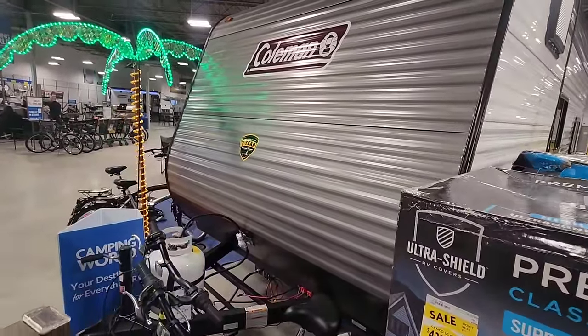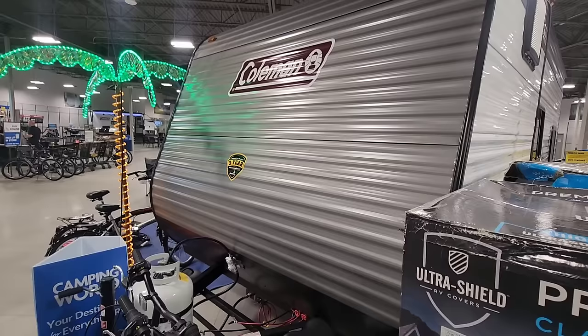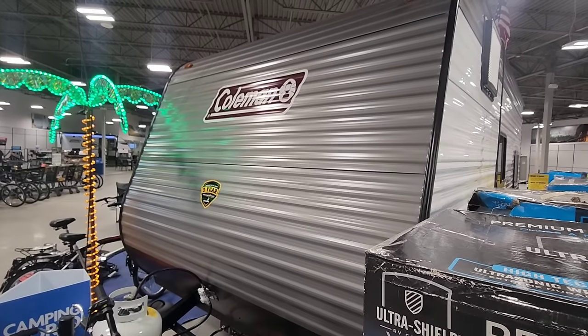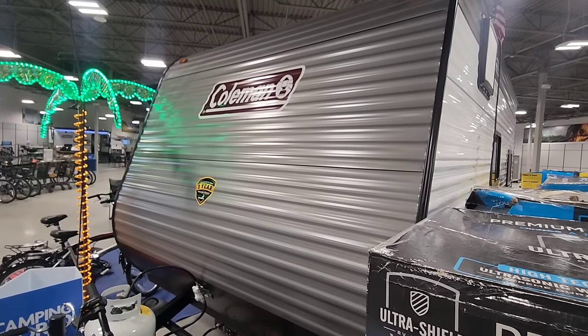For under $16,000 you get this brand new travel trailer with a three-year structural warranty that gives you everything you need — for yourself, your family, to live or camp out of. Click the thumbs up, share the video, and see you in the next one.